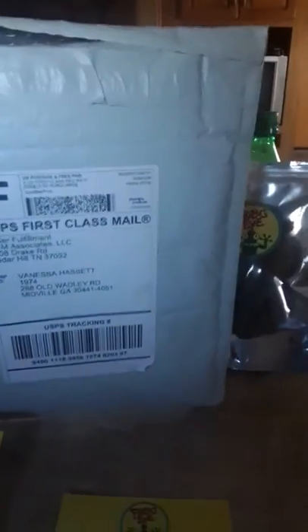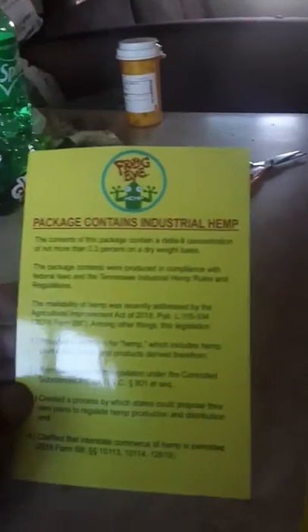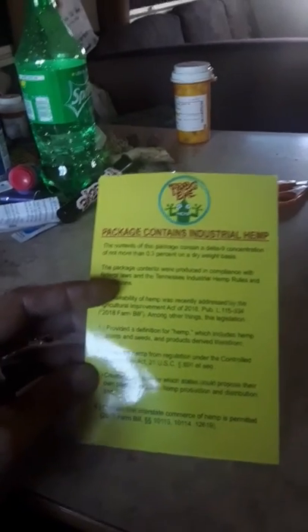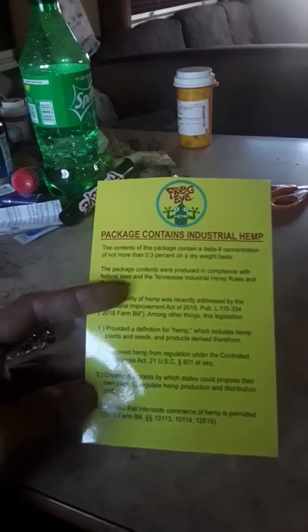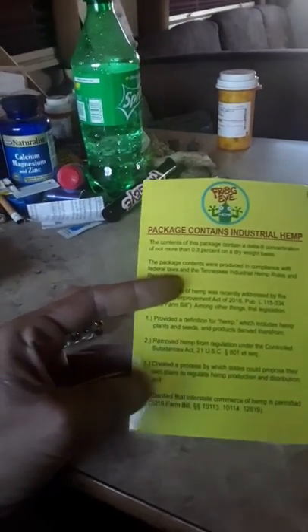This hemp comes in a package delivered first class mail, with all the packaging and stuff. They even give you a free sticker for your order. It has less than three percent THC by weight, and it's been approved under the agricultural improvement act — the definition of hemp — regulating how it was created and all the names on the packaging.